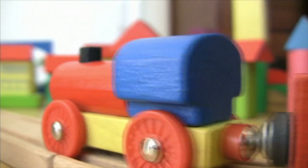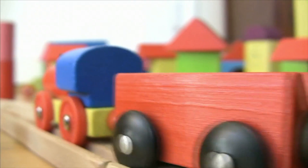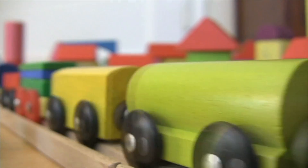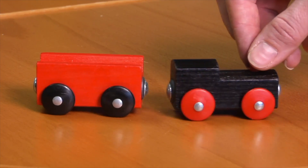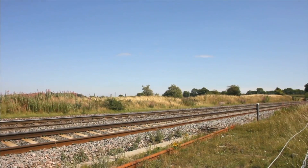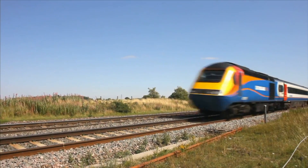Small objects, like this toy train, have less inertia. Small objects are easier to move. The toy train, because it is a small object, takes less effort to stop, too. No matter the size, all objects have inertia.